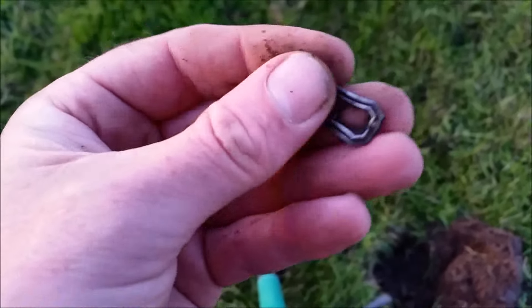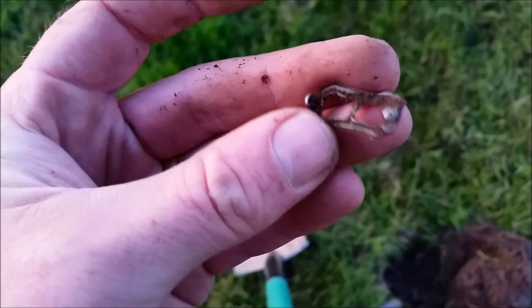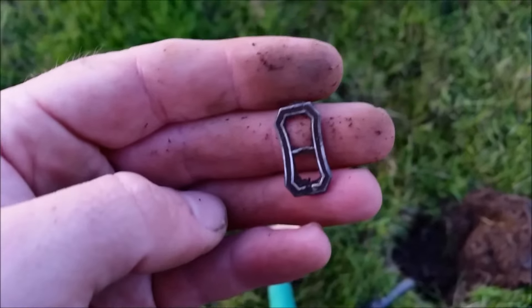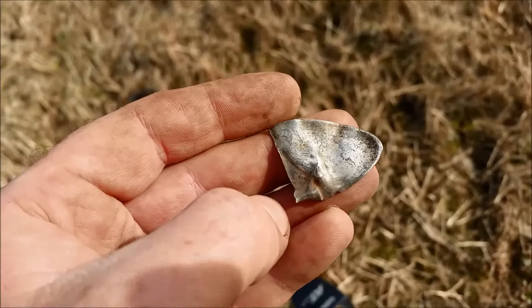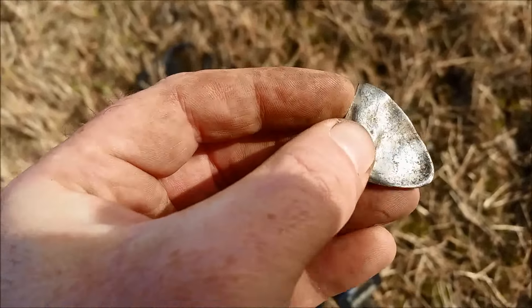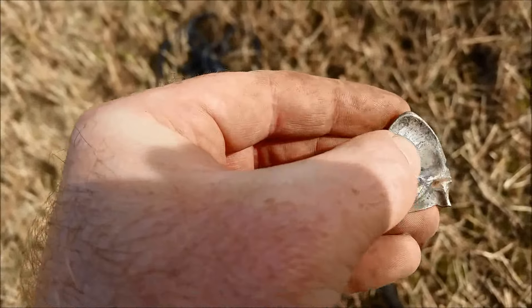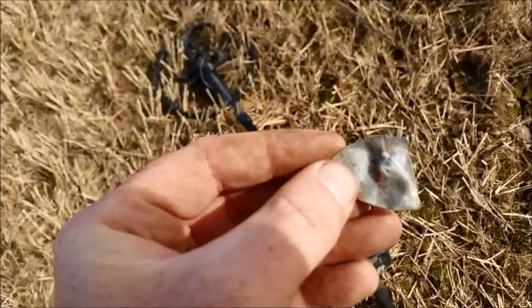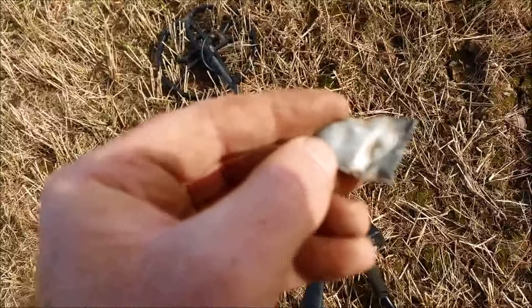Nice little bit of silver turned up. Looks like a silver buckle. I'll check it out, see if there are any hallmarks on it and let you know. Well that's a nice little find. It appears to be a bit of silver. I don't really know what it is — maybe a part of a name badge or something? I don't know. Might be a hallmark on there.